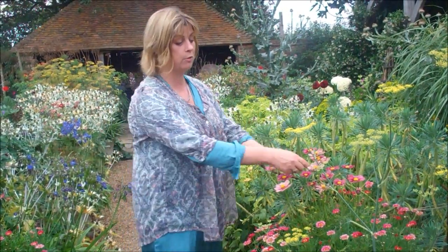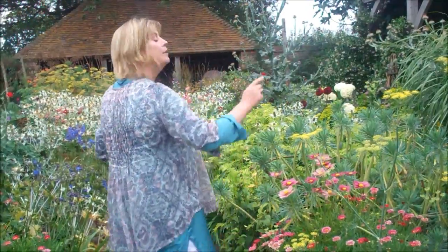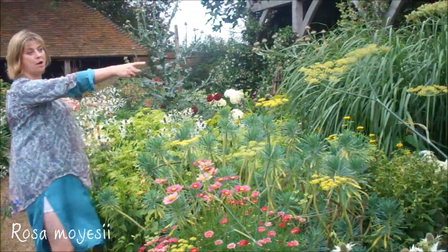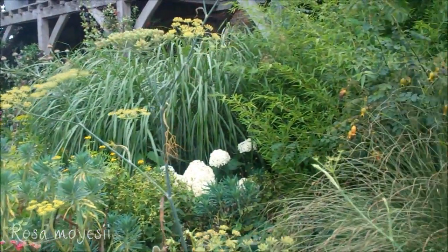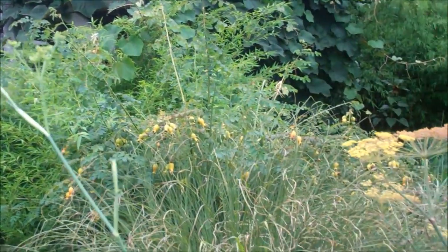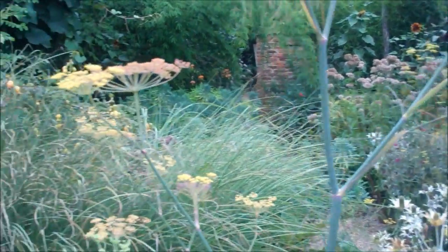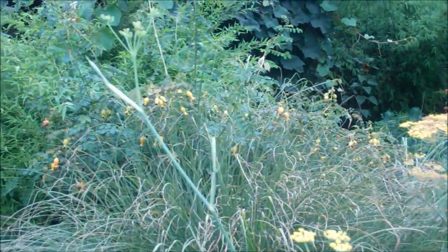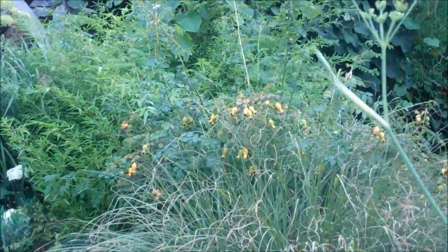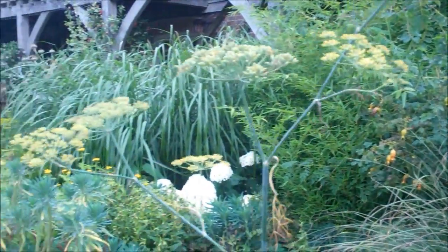So planted in May or June, and they will just go on flowering until October or November — they honestly will. And then Rosa Moyesii over there, beautiful single flowers and a lovely sort of calm pink. And then it's very famous for its beautiful casket-like hips. They're this extraordinary shape — they start green, then they go orange, and then they turn red.